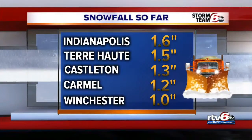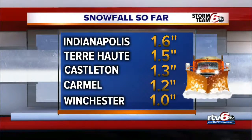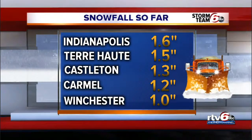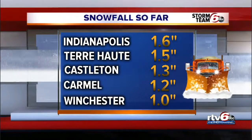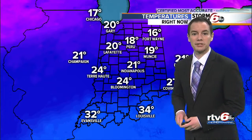March is coming in like a lion for sure. Here's a look at some of those snowfall totals that are in progress. Officially 1.6 inches in Indianapolis, about an inch and a half for us in Terre Haute. And as we look around Carmel and Castleton, a little over an inch, an inch for you in Winchester. Of course, those will be climbing before all this snow winds down.